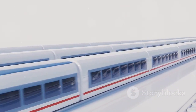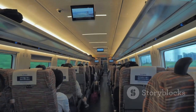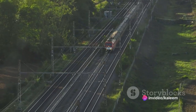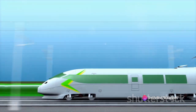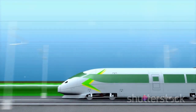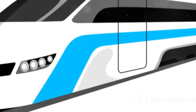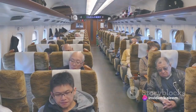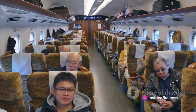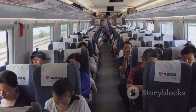Despite these challenges, the advantages of the maglev train are undeniable. Passengers enjoy a smoother and quieter ride compared to traditional trains. Moreover, it's a greener alternative — with less noise and lower energy consumption compared to some other high-speed rail technologies, it represents an environmentally friendly solution in the world of transportation. The Shanghai Maglev train doesn't just represent a technological achievement, but also stands as a testament to China's commitment to advancing high-speed rail technology.